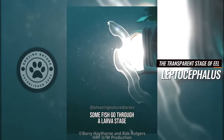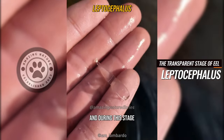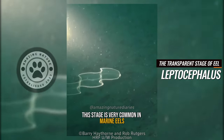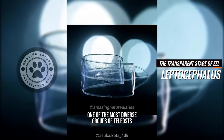Did you know some fish go through a larva stage called the leptocephalus, and during this stage their bodies look completely transparent? This stage is very common in marine eels and other members of the super order Elopomorpha, one of the most diverse groups of teleosts.